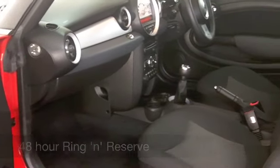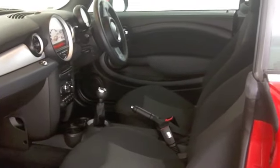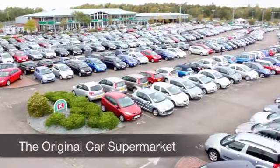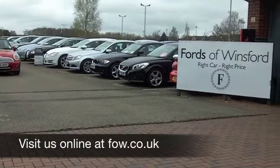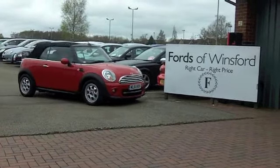This car only has about 9,500 miles on the clock, so it really does look as good as new. It's going to deliver about 70 to the gallon, so I don't think you can go wrong at all. Ring and reserve and discover this great car for yourself at Fords of Winsford.